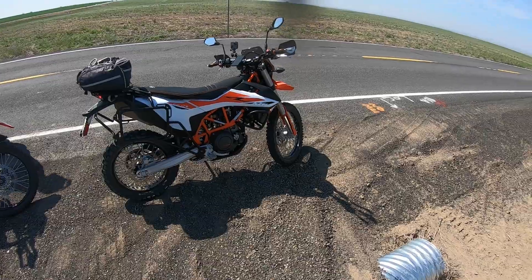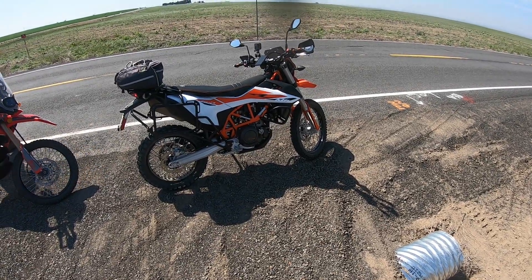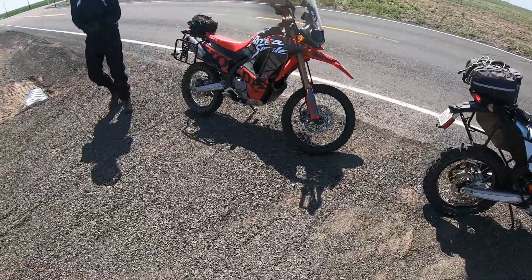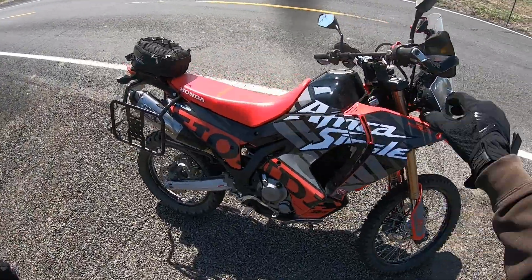Ladies and gentlemen, welcome back to Impact Moto. Today we're on the 690. Jonathan brought the Africa Single, and we're swapping bikes to see how the other one rides.